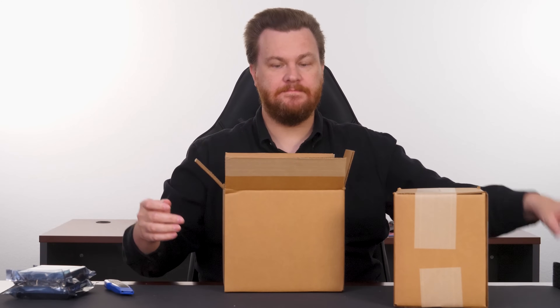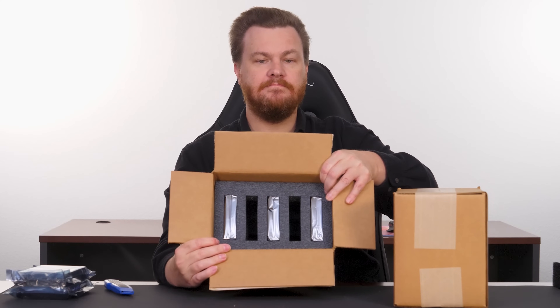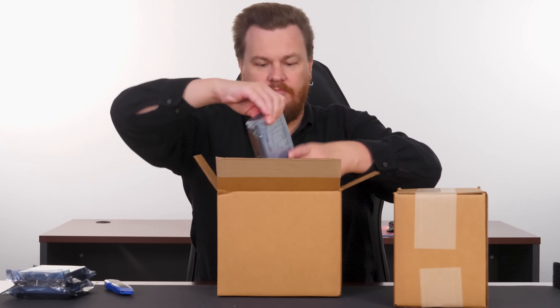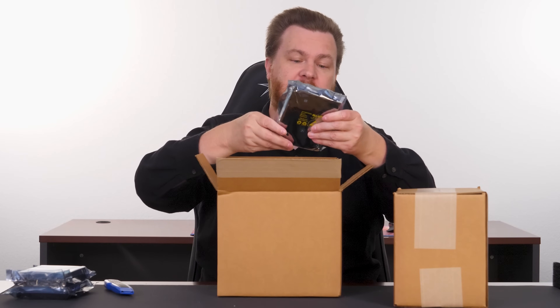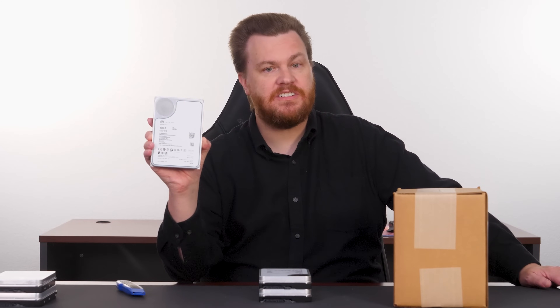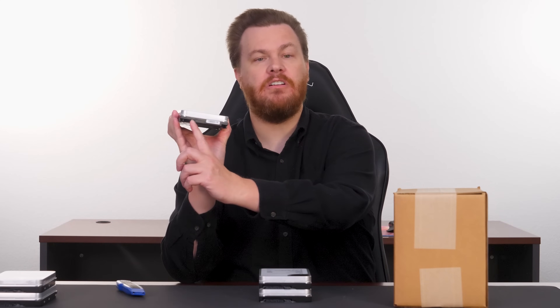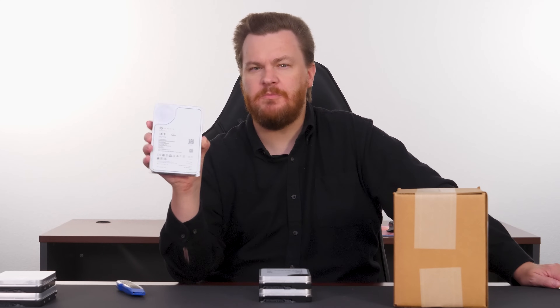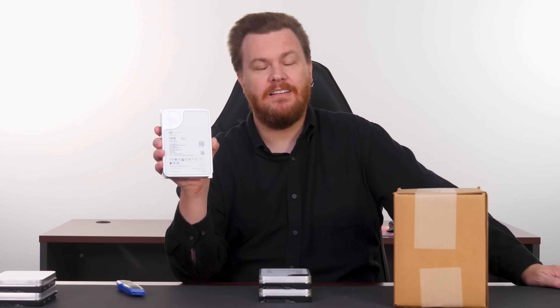It looks like a brand new drive to me. I've now unpacked three of them. They actually do have a recertified label down here on the bottom of the drive. If you're ever curious if you have a recertified drive, there will actually be very small print right here that says recertified. Are they? Or do they just have to put that there? I don't know. These are helium sealed drives with a lot of platters in them. I don't know that they're even repairable if there's a problem with them — it's one of those things where it works, and if it doesn't, they give you another one. Let's stick it in the computer and find out.